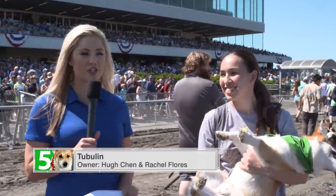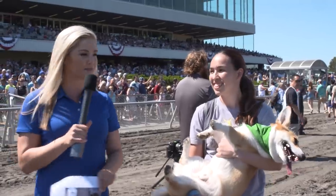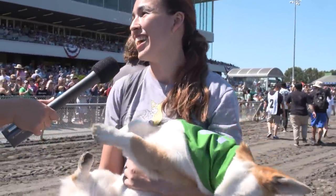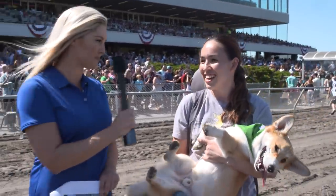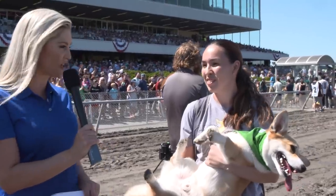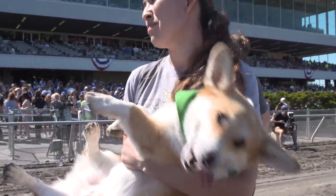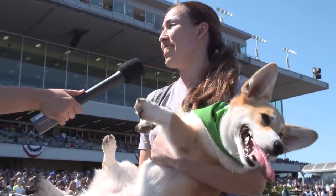Congratulations to Tubulin and owner Rachel. Tell me a little bit about the name, because I know it has a specific scientific reason. Yeah, Tubulin is involved in mitosis, and since it's an essential protein, we thought we had to give him a central name. I love it. What does Tubulin like to do for fun? Running. And what is his favorite toy that he likes to chase after? Squeaky balls. Do you guys have any special training regimen? We sprint Tuesdays and Thursdays, and long runs on Mondays.